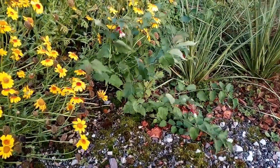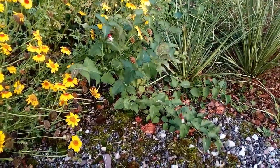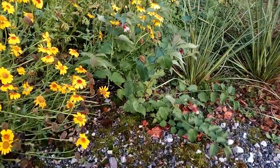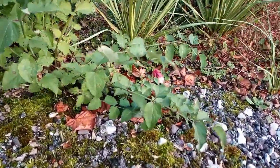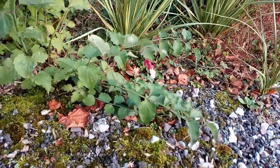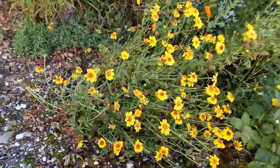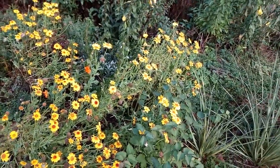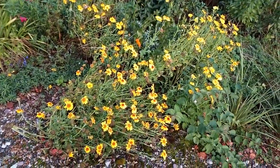Here in October, this self-seeded pheasant berry, which only started growing this year, is already flowering. Also here, this marguerite daisy, which is also self-seeded from a plant that was growing here last year, is still blooming.